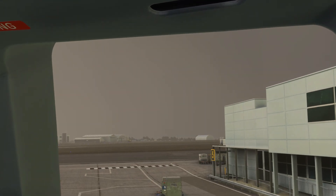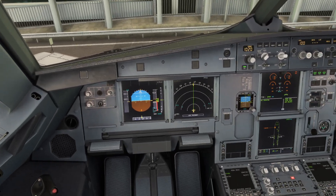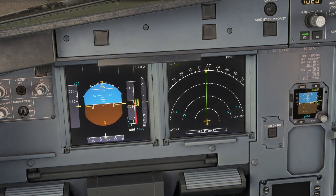So here we are at Bristol Airport, the weather's overcast and cloudy. We're not showing anything on our primary flight display, but you will notice on the right hand side it says WXR off — weather radar off.